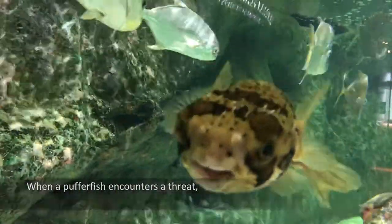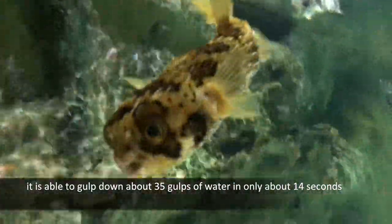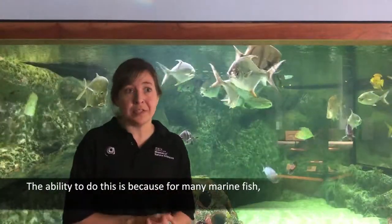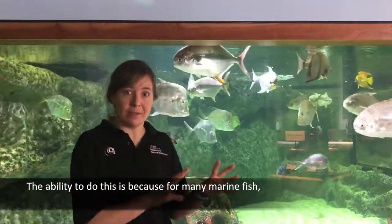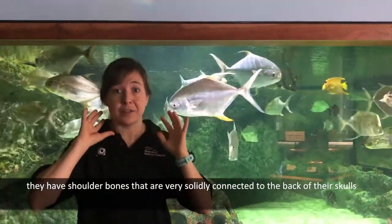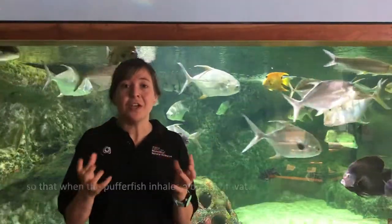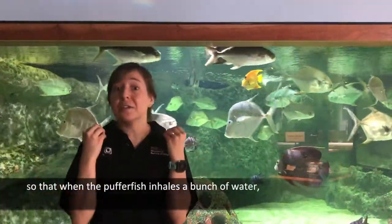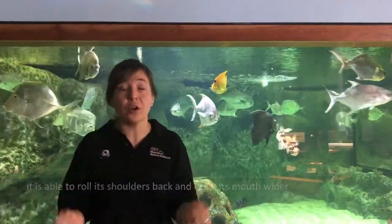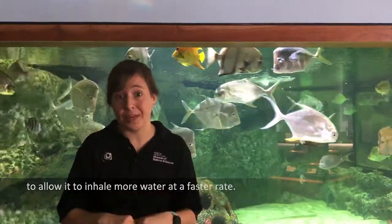When a pufferfish encounters a threat, it is able to gulp down about 35 gulps of water in only about 14 seconds. The ability to do this is because for many marine fish, they have shoulder bones that are very solidly connected to the back of their skulls. But in pufferfish, this connection is hinged so that when the pufferfish inhales a bunch of water, it is able to roll its shoulders back and open its mouth wider to allow it to inhale more water at a faster rate.